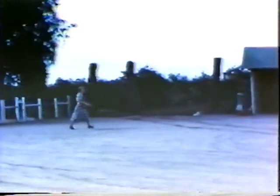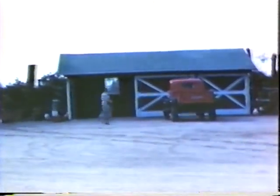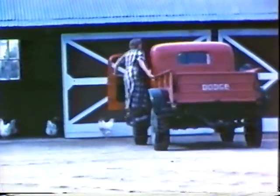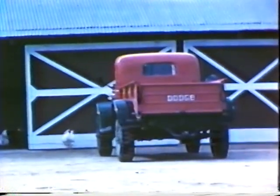Time was when the rancher's wife was too busy to enjoy many of the little comforts of living. Running a family, helping with the chores, preparing the meals, there was little time for anything but work. But times have changed. The rancher's wife today is closer to the rest of the world, with town only one day by car where it used to be days, or at least hours.